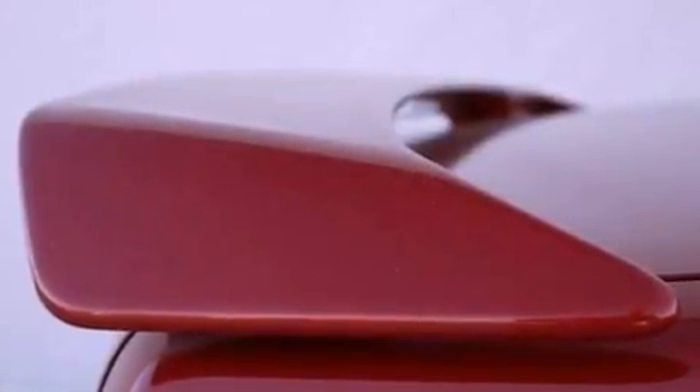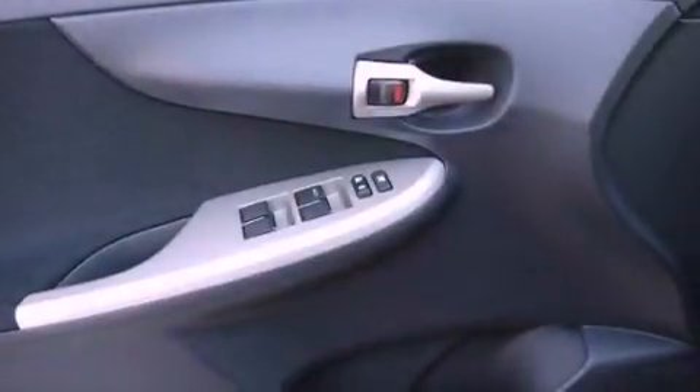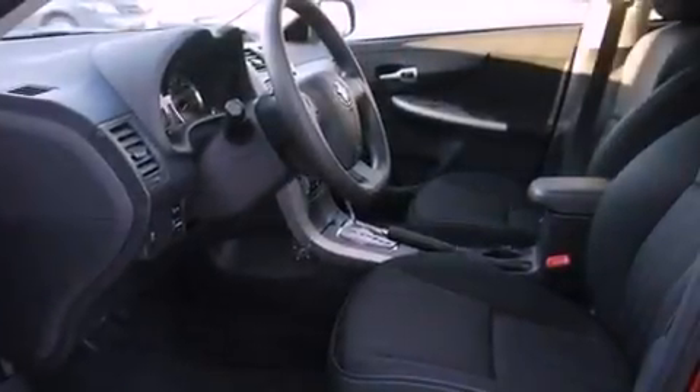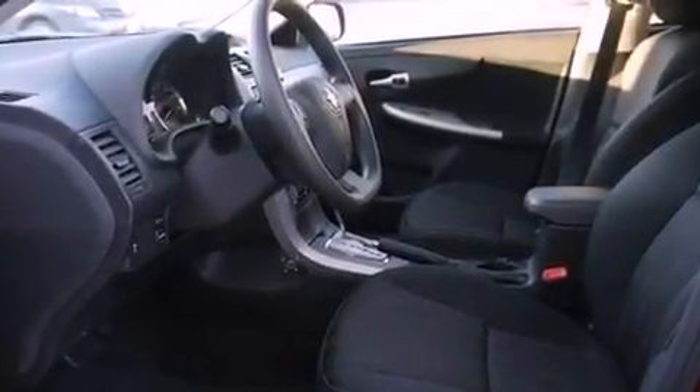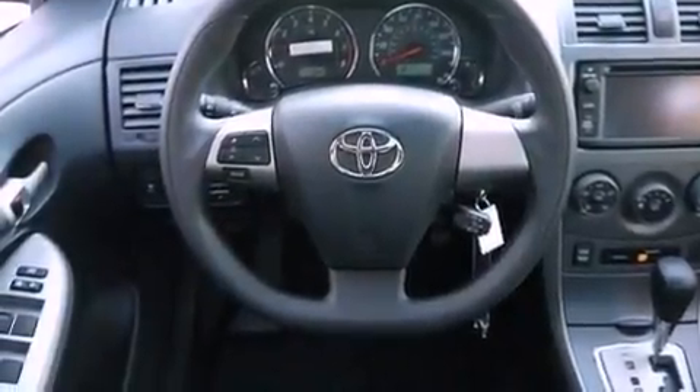Also included are a tire pressure monitoring system, air conditioning, cruise control, steering wheel mounted controls, a CD player, performance tires, and an engine immobilizer theft deterrent system.